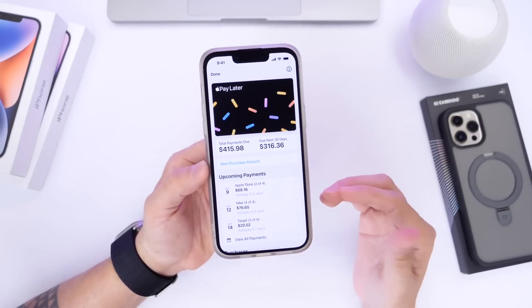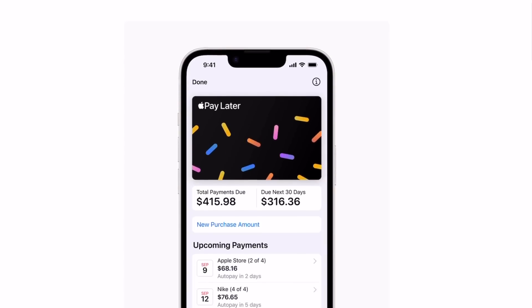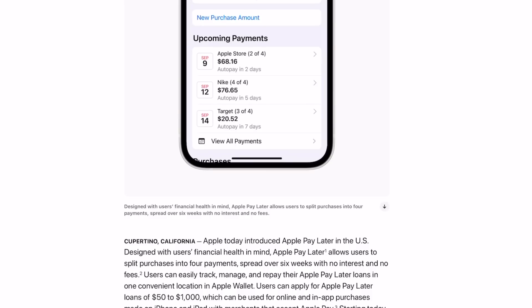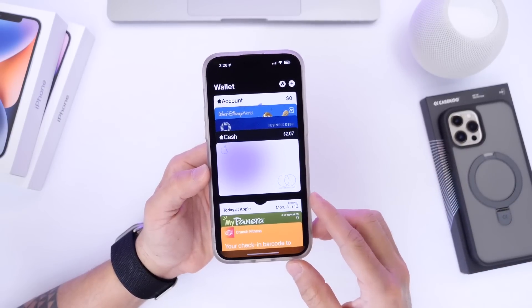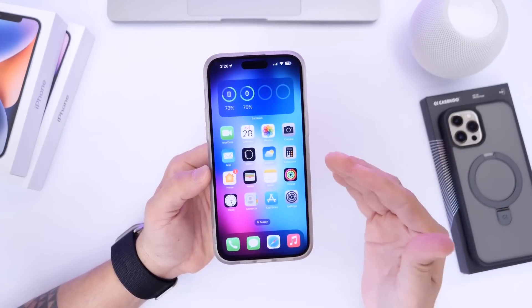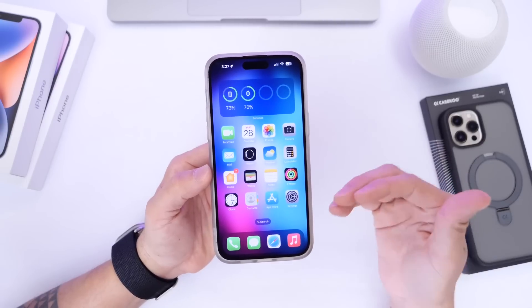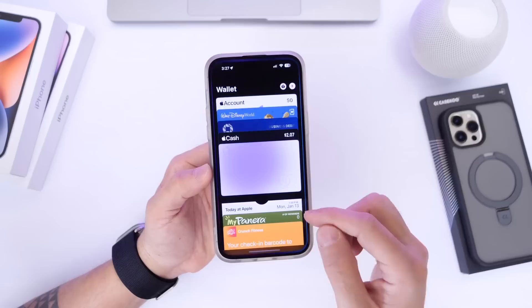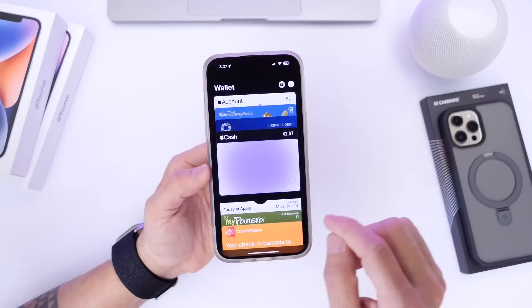Apple Pay Later is now rolling out. You don't have to update to iOS 16.4 or iOS 16.5 in order to get it. This will populate server side on your Wallet application on your iPhone. I do recommend updating to iOS 16.4 for better compatibility and better chances of receiving this service. Right now it is available in the US only.